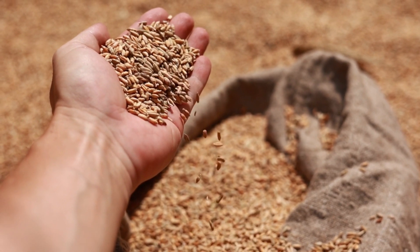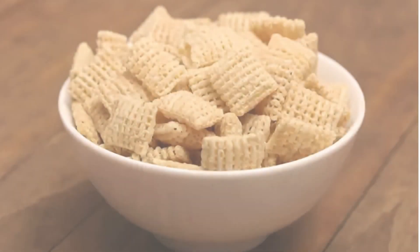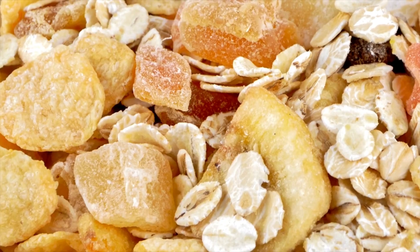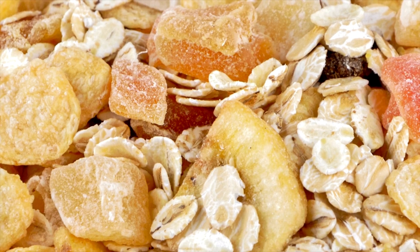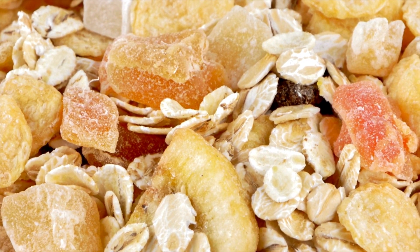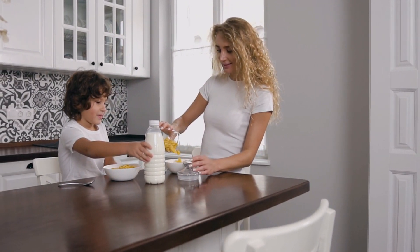The bags are filled with the right amount of cereal — the quantity is meticulously measured to ensure you get the exact amount mentioned on the box. Once filled, these bags are sealed tightly, keeping the cereal fresh and crunchy until it reaches your breakfast table. The boxes are then sealed, ready for shipping. From here, they'll be transported to supermarkets and stores, waiting to be picked up for your morning meal. And with that, your cereal is ready to hit the supermarket shelves.